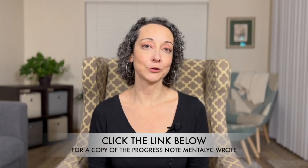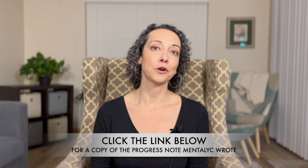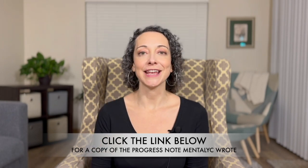If you want to see these notes for yourself, click the link in the description below and I'll send you a copy of the progress notes that Mentalic wrote about Gloria's session with Carl Rogers, along with my personal notes about specific things within those progress notes. Make sure you're subscribed to this channel so you'll get notifications every time we have a new AI platform review come out. Happy writing!